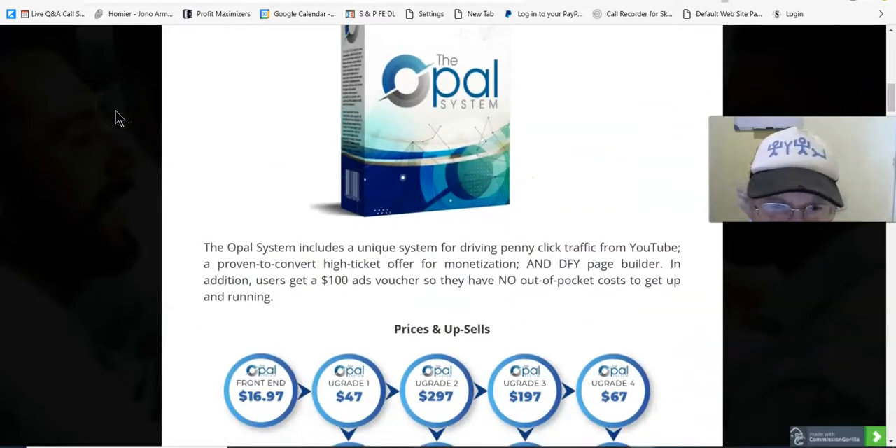The Opal system includes a unique system for driving penny click traffic from YouTube, proven to convert. There's a high ticket offer for monetization and a done-for-you page builder. In addition, users get a $100 ads voucher so they have no out-of-pocket cost to get up and running.